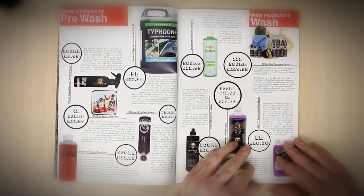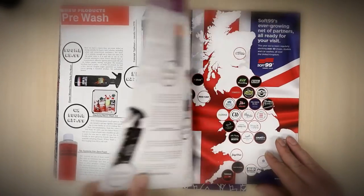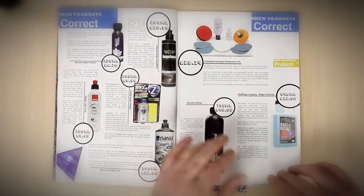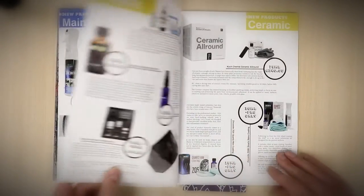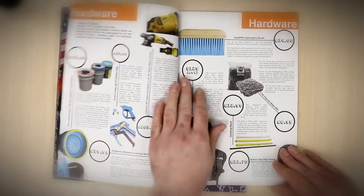First of all we kick off with the new products. We've got a combination of professional and home user products and we've split them into pre-wash, wash, decon, correction, protection, maintenance, and we've even created a standalone ceramic section as well, because there are so many new ceramic products on the market. And of course we have the interior section.